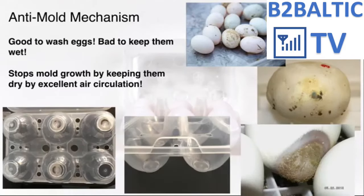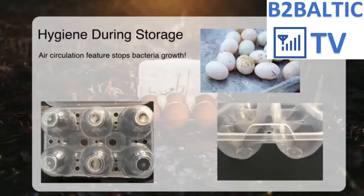Eggs are dropped from the rear end of a chicken — not the most hygienic place — and also drop on a floor full of bacteria and droppings. To get rid of this much bacteria, some producers wash the eggs. But the problem is that if the eggs do not get fully dried, there is a risk of mold growth. Excellent air circulation design and the light environment due to the transparency of the packaging also help stop bacteria growth.